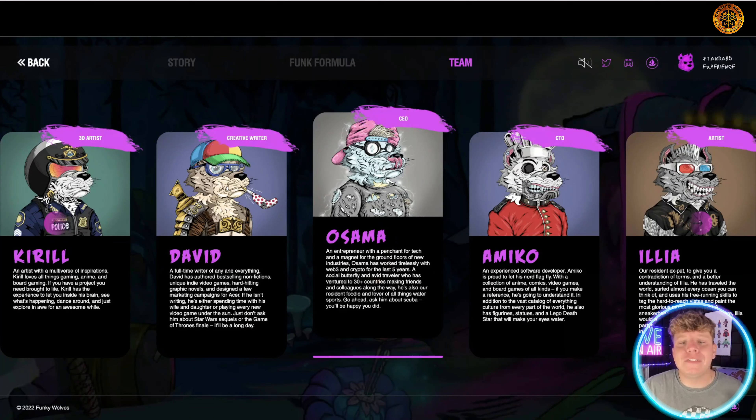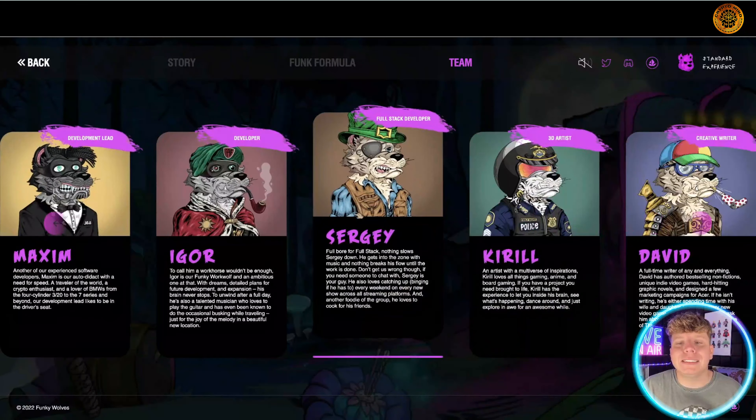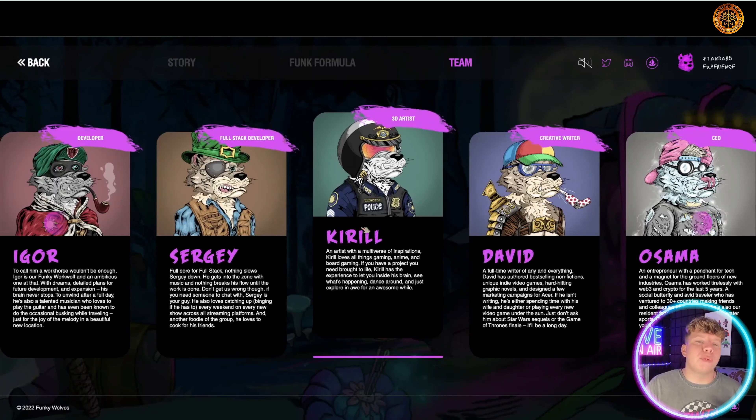Please feel free to scroll along and you can see the whole team. Go through them and read about what they bring to the team. Never do any investing or purchasing unless you are fully committed and know everything about it — do your own research.